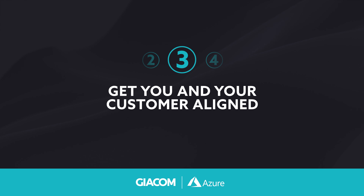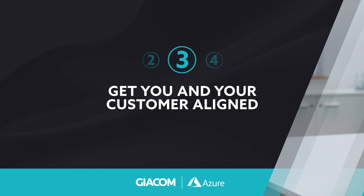Get you and your customer aligned. By identifying the benefits and business drivers, we first want to ensure that all parties are on the same page with what you are going to deliver, and most importantly why — and as a result, this sets you and the customer up for success.